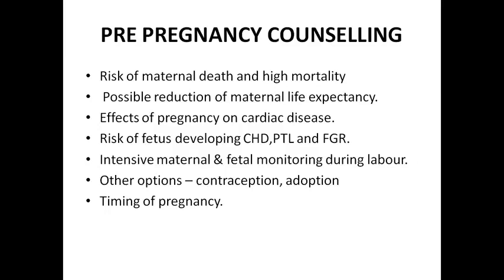The effect of pregnancy on cardiac disease, which we have discussed: cardiac output increases, heart rate increases, stroke volume increases.